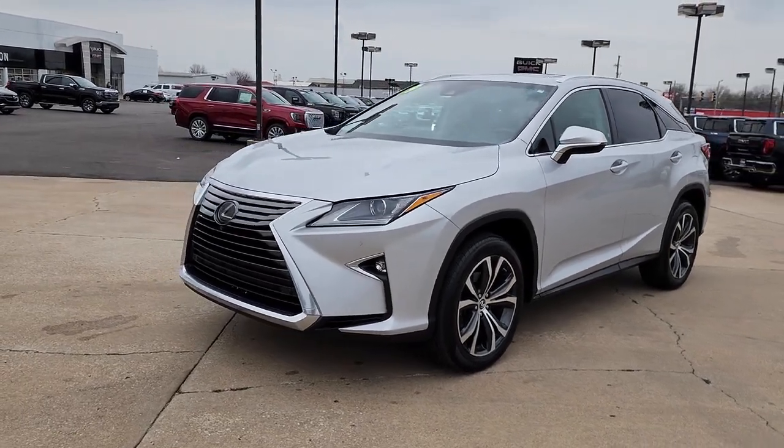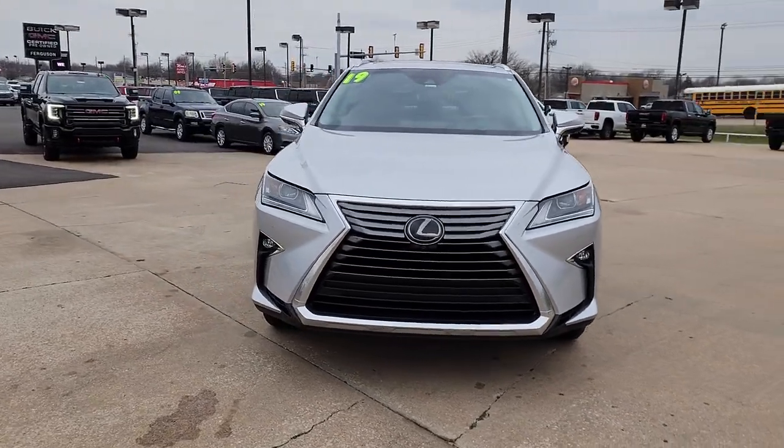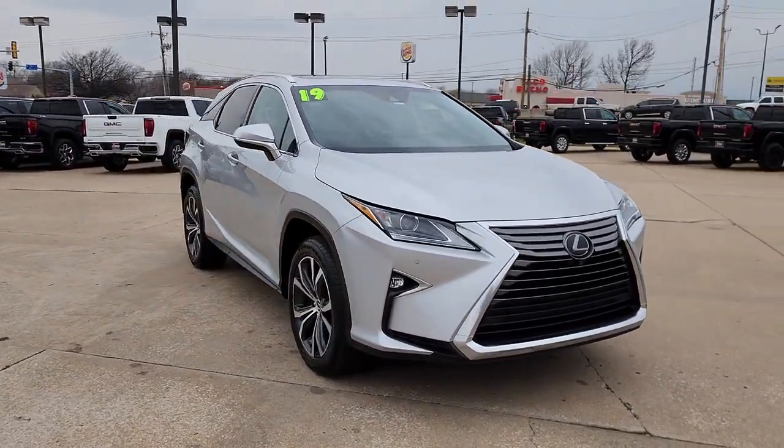Your next car could be the 2019 Lexus RX. This vehicle is an outstanding buy with fewer than 45,000 miles on the odometer.